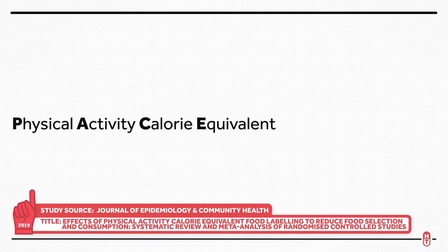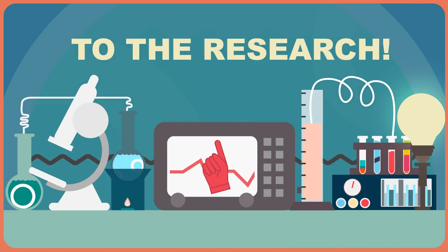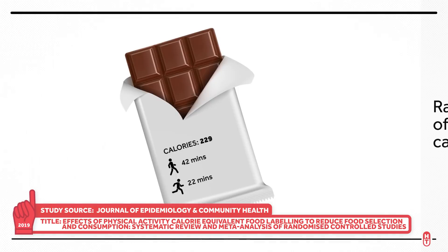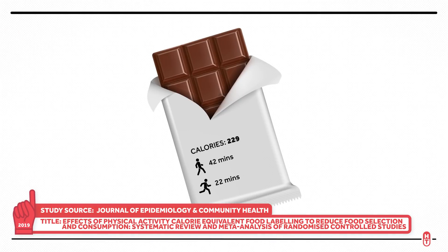Enter the physical activity calorie equivalent, or PACE, a labeling alternative examined in a recent meta-analysis published in the Journal of Epidemiology and Community Health. Rather than listing calories, PACE labels list the amount of physical activity that would be required to burn the calories contained in a food or drink item. For example, a small chocolate bar might list that it would take 42 minutes of walking, or 22 minutes of running, to burn off the number of calories contained within it.